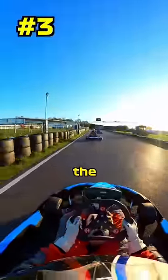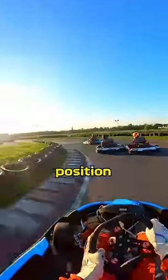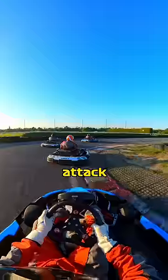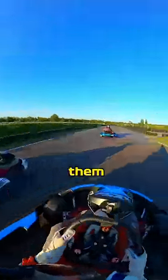Number three on this list is perhaps the simplest, but actually one of the hardest to execute properly. You can see the karts ahead of me are in their own battle, so I know I'm in the perfect position to try and maximize the exit onto the main straight. I'm not trying to attack them on the braking — I'm just trying to maximize my exit speed. And by doing that, I can get around them with ease.